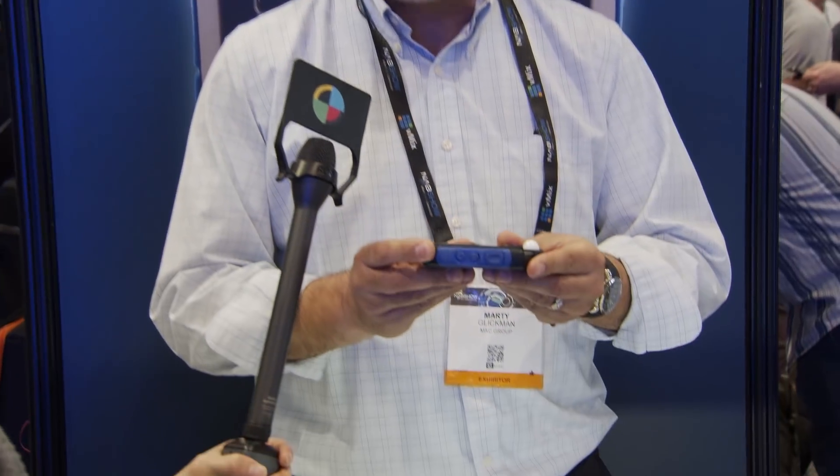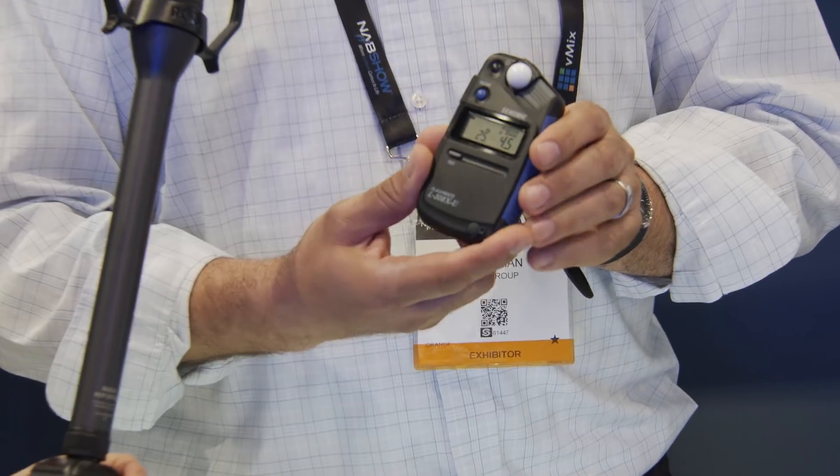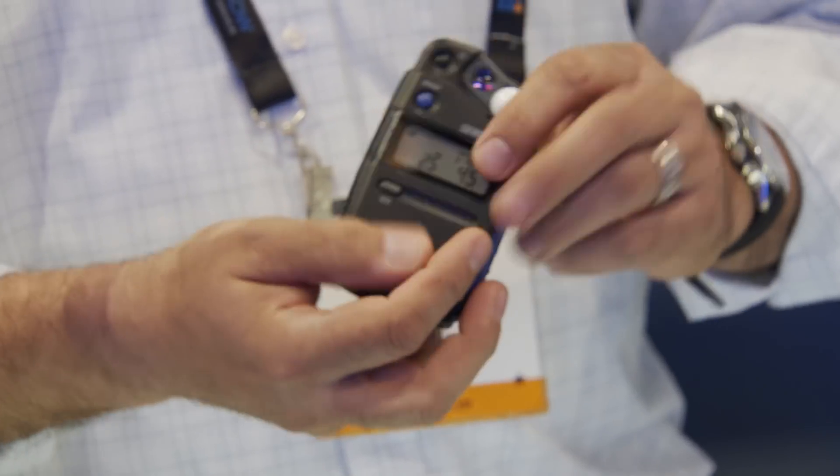Thanks Andy. This is the Sekonic 308X. It's brand new for 2018. It is the smallest, most affordable, and full-featured light meter around. It's tiny — about the size of a deck of cards. It's full-featured, nothing to come off on it, one solid thing. Runs on a single battery.